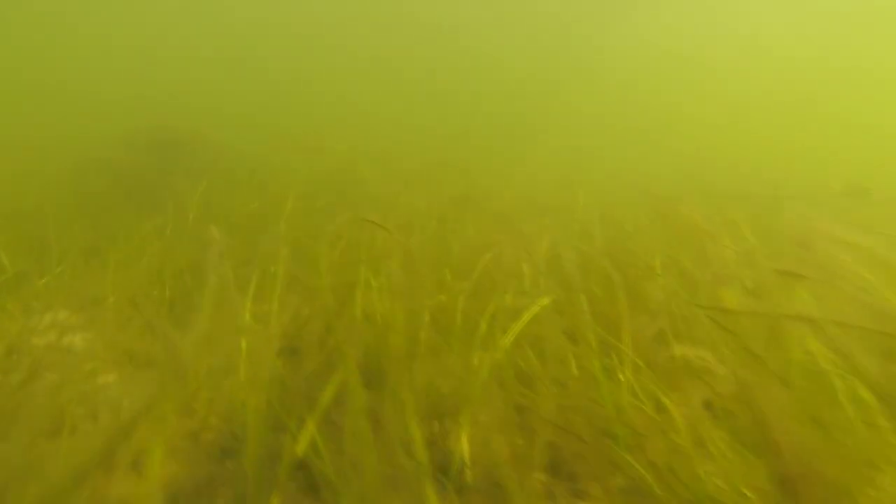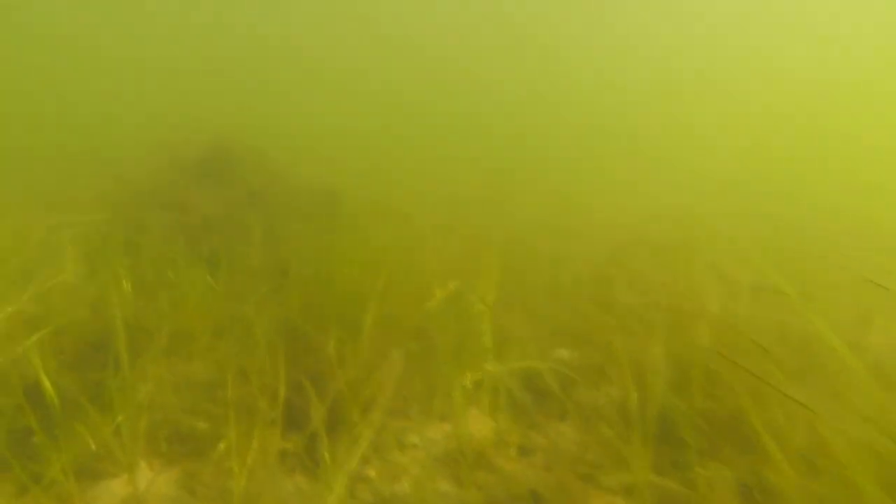Once the seagrass is down there, I did see a lot of wildlife — a lot of turtles, stingrays, a lot of bait fish swimming around. You can look at the videos and you will see some of it off in the distance. It's kind of hard to see but it's there, and there were some predator fish out there too.